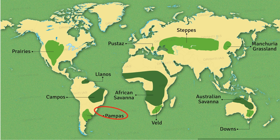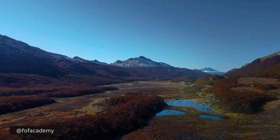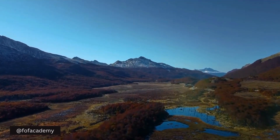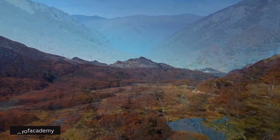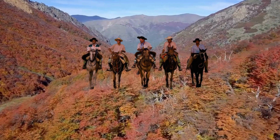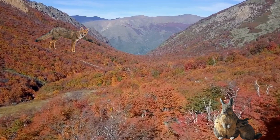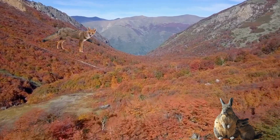South America's answer to the prairie is the pampas — a vast, fertile plain carpeted with tall bunch grasses like cortadaria, the pampas grass you might know from home decor. Gauchos, the South American cowboys, herd cattle on these plains. Watch out for elusive burrowing foxes and the ever-present viscachas, rabbit-like rodents.